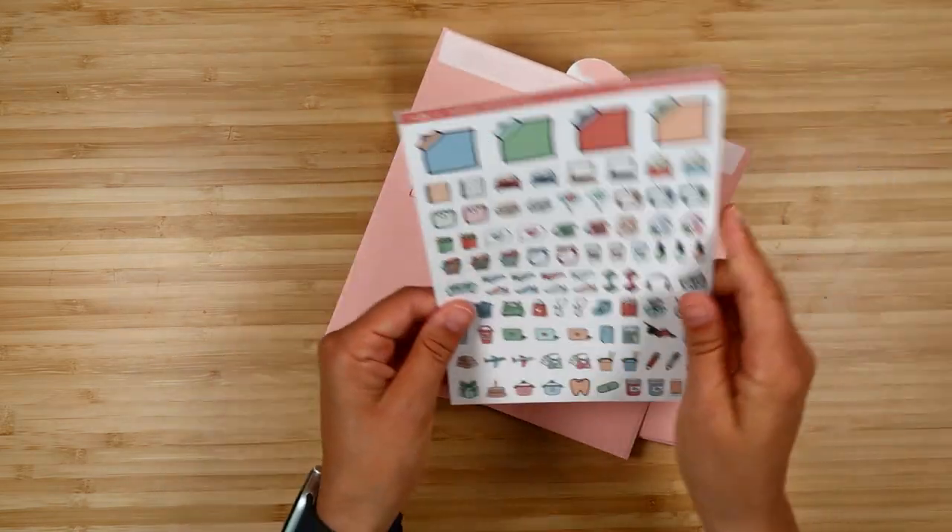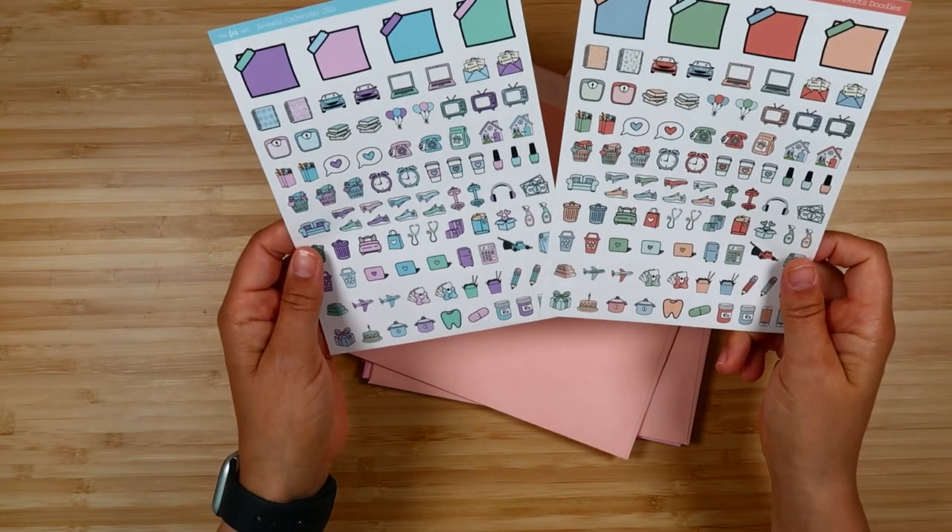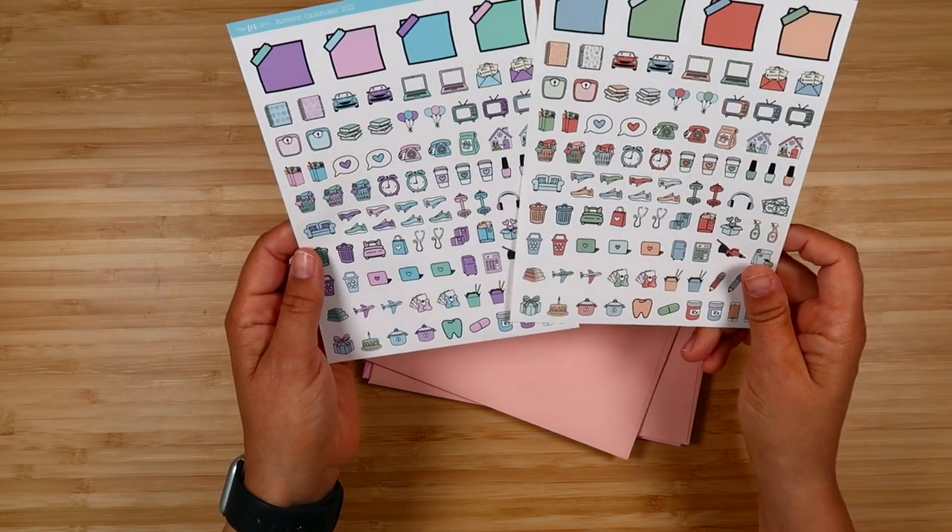Day fourteen, we've got assorted doodles for both kit colorways — just a ton of doodles in those colors.